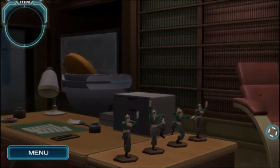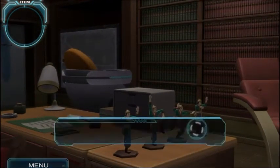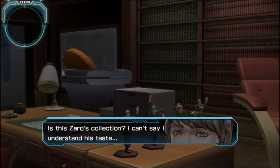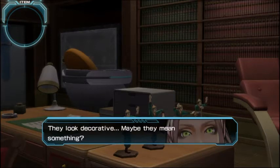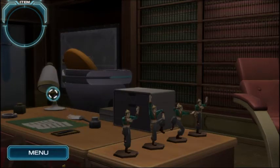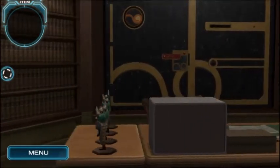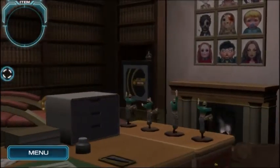Alright, here we go, we're in the library. First of all, the figurines — these four figures are all posed differently. Is this Zero's collection? I can't say I understand their taste. They look decorative; maybe they mean something. Where are the pictures on the wall? So this is just another small, short room, it seems.